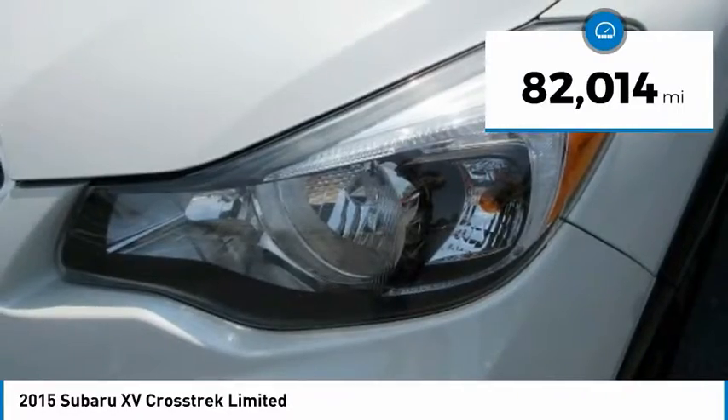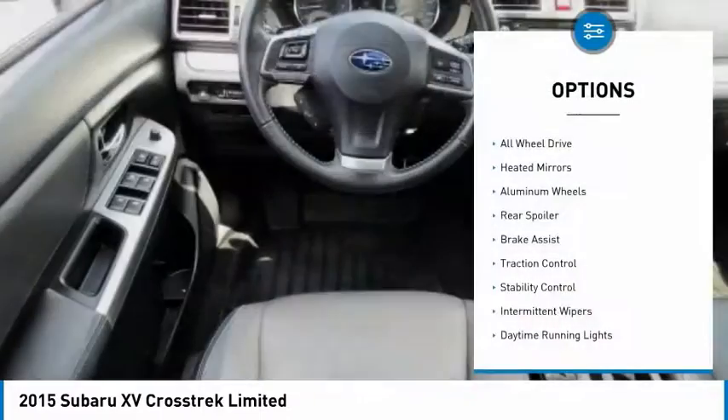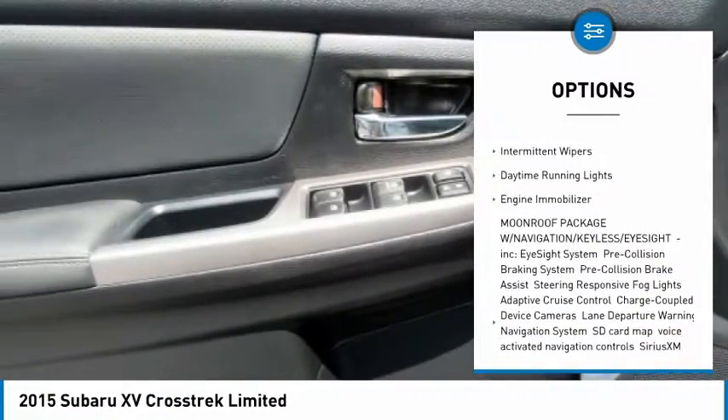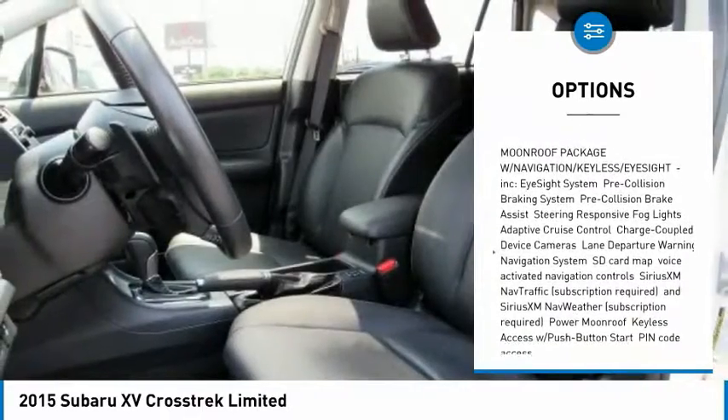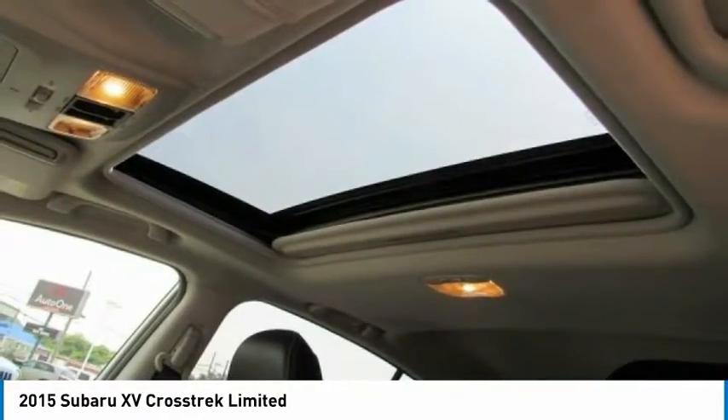This vehicle has less than 85,000 miles. Here are some of this vehicle's great options: all-wheel drive, heated mirrors, aluminum wheels, rear spoiler, brake assist, traction control, stability control, intermittent wipers, daytime running lights, engine immobilizer.